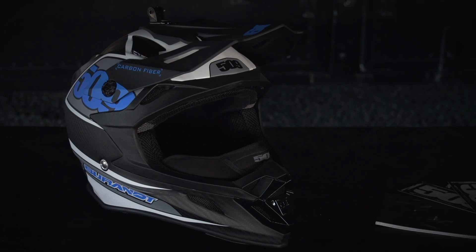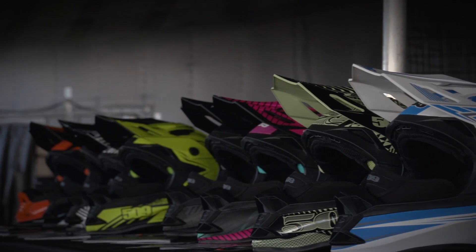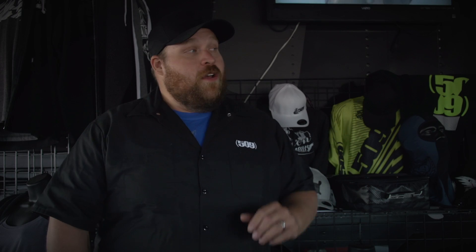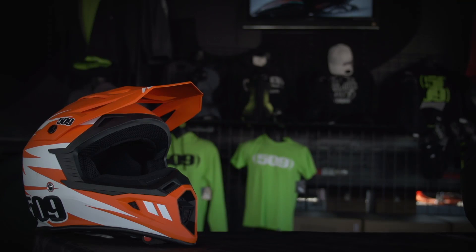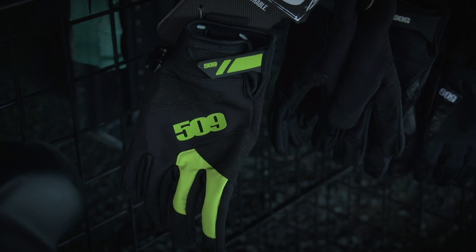Hey Days 2015 — we are so excited to be here. We've got our Carbon Altitude, first year that we've been able to introduce this to the public. We've got a ton of new colorways on our Altitude Polycarbonate line, new tactical helmets this year, tons of casual wear, balaclavas, and we've got our brand new factory gloves. So excited to be here.